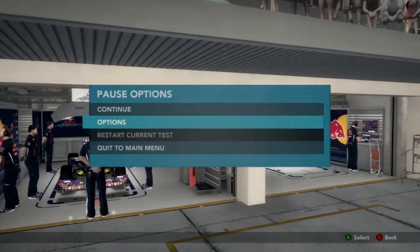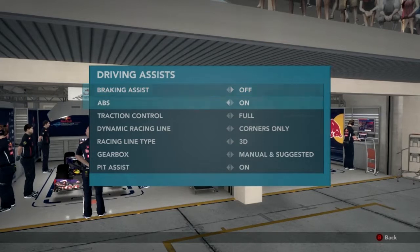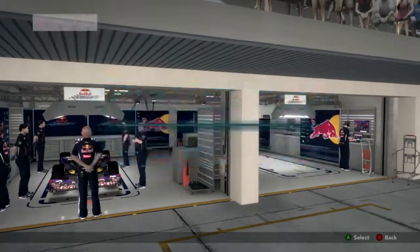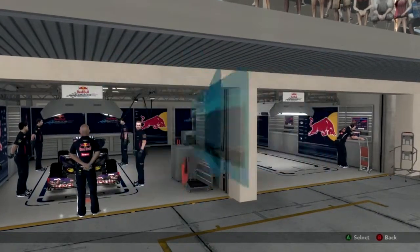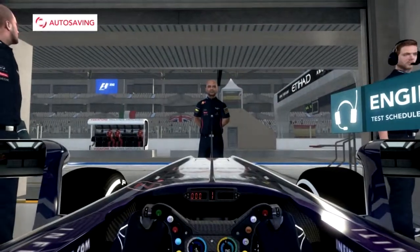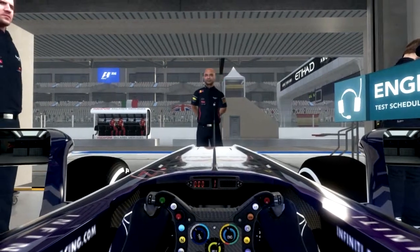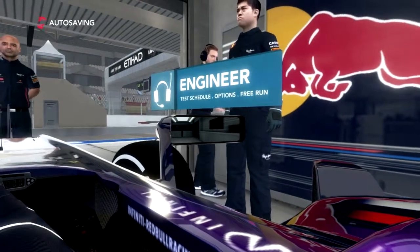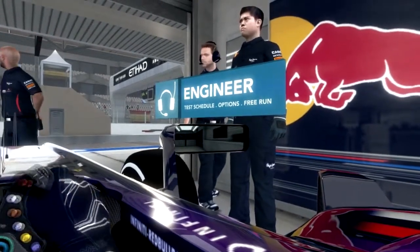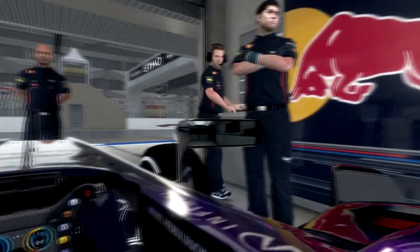Next up are the gears. The gearbox can be set to manual or automatic, but you can override the auto at any time by using the gear up and down controls. Pull the right paddle to go up a gear and the left paddle to come down. Okay, everything looks good. We're going to do a simple straight line aero run first — let me know when you're ready to head out. All complete, we're ready.